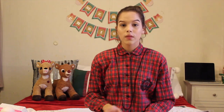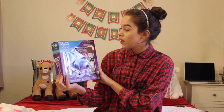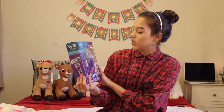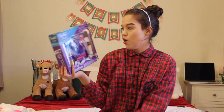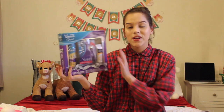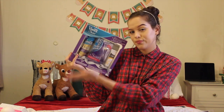Cute new knee-high boots for the winter. Another thing my Nana got me was a razor set — the Venus Gillette Swirl — and it has the Flexi Ball thing on it. That's exciting. Thanks, Nana, for keeping my legs smooth this Christmas.